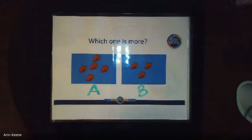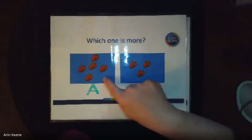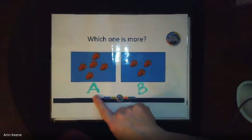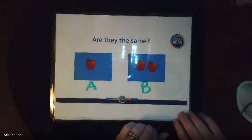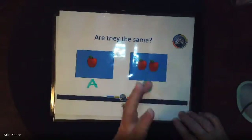What about the acorns? ¿Cuál es más? Which one is more — A or B? Good job, this one is more. Es más. One, two, three, four, five versus one, two, three. Excellent job. What about the apples? Which one is more? ¿Cuál es más? B. Two is more than one.